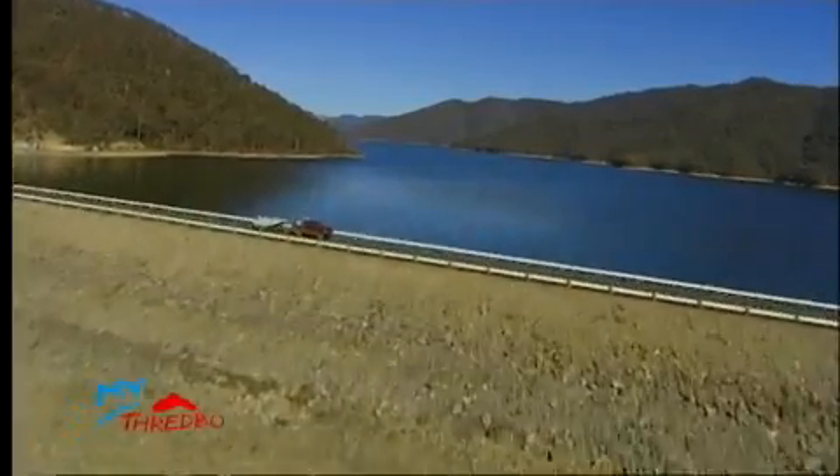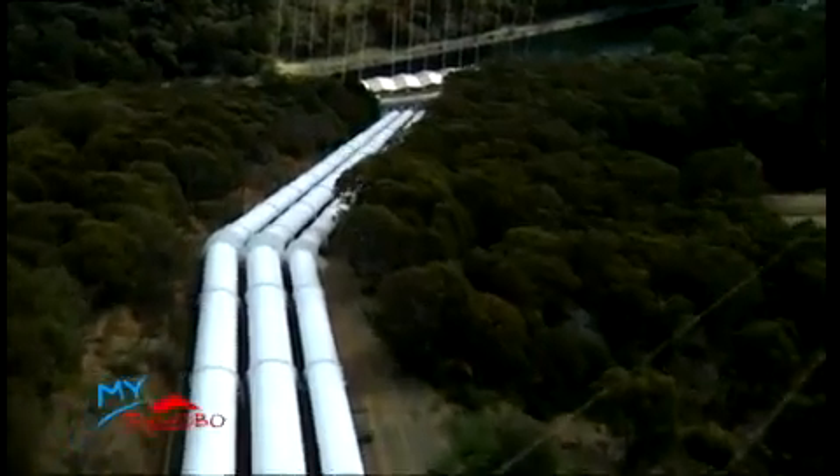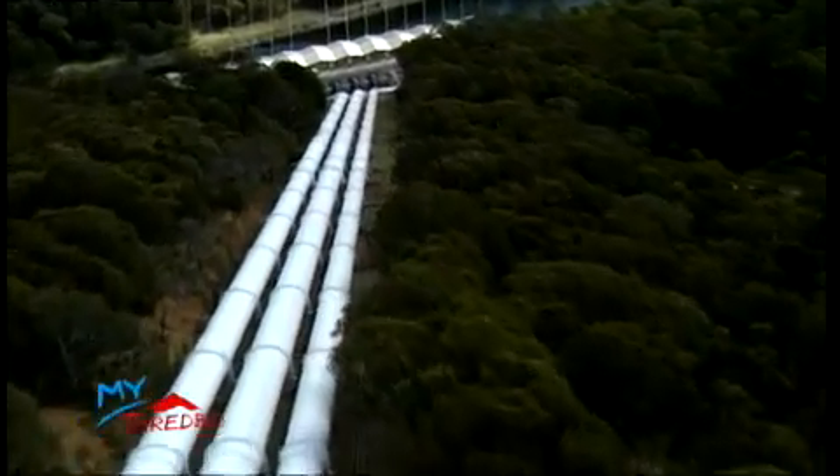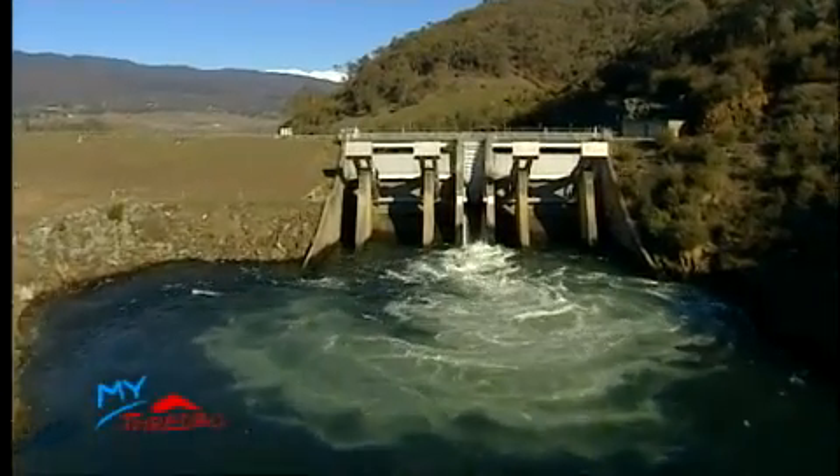The benefits continue once the snow melts. The snow melt is captured by the dams of the Snowy Mountain Scheme and used to generate clean, renewable energy for eastern Australia. From there, the water is then released into the Murray and Murrumbidgee Rivers for irrigation.